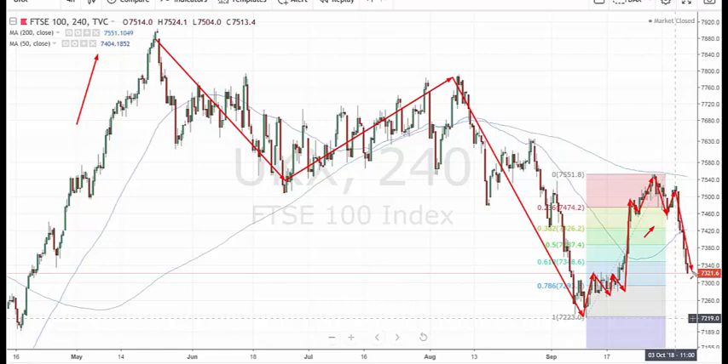Or it could be a B wave before we see a C wave rally. Maybe we're seeing a bigger A, B, C here. So maybe we're going to see a Christmas rally, but that might be just before a C wave decline on FTSE. But right now, there's no evidence we're going to see a continued decline at this point.